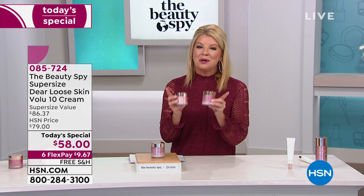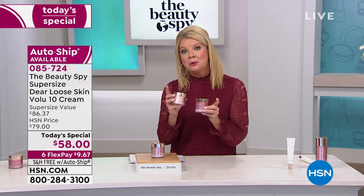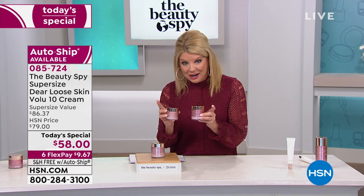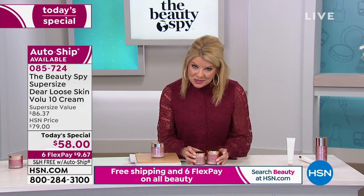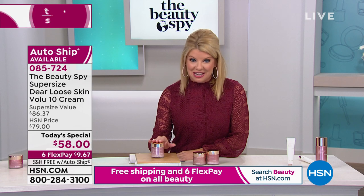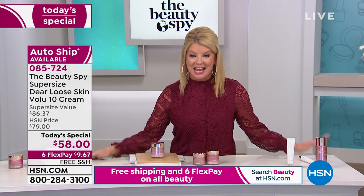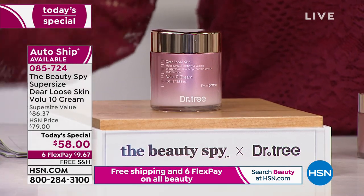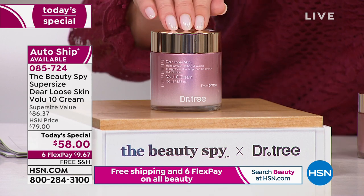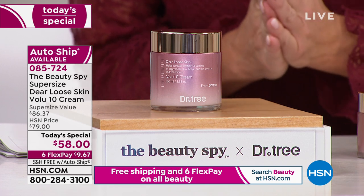Here's what we're doing today: for $11 less and nearly 50% more in the supersize — $11 less than the normal size at $58. Everything in beauty has free shipping and handling today. Six monthly flex payments, including our fabulous today's special, which means it's under $10 to get it home and give it a try.